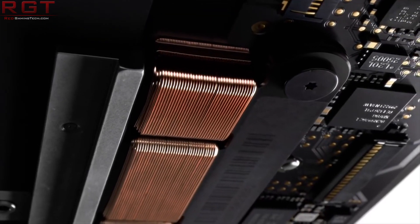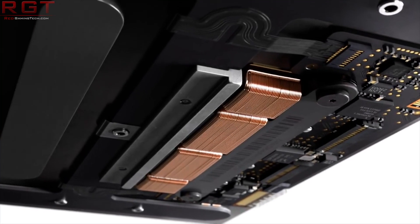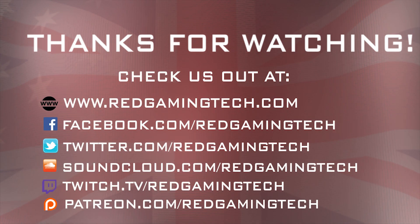Anyway, that's it for this video. Thank you very much for watching — your support is highly appreciated, and I'll see you next time. Bye.